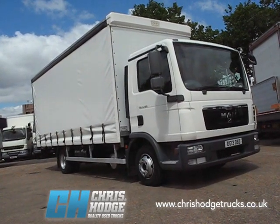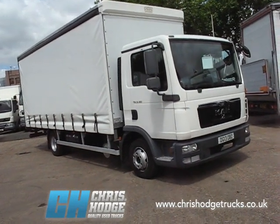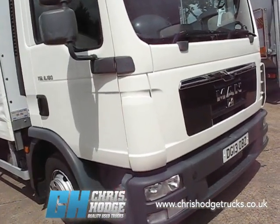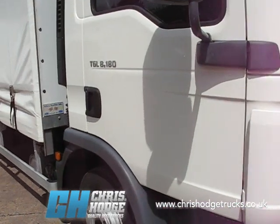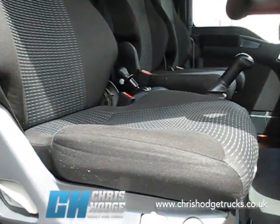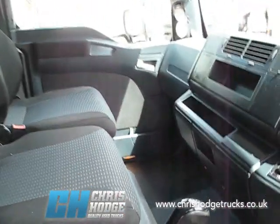Welcome back to Chris Hodge Trucks TV and it's 7.5 tonner time. Are you looking for a good quality pre-owned 7.5 tonner? Then why not take a look at this one — the MAN TGL 8.180, 180 horsepower, Euro 5. The TGL has one of the biggest 7.5 tonne cabs around. It's a three-man cab, and look at the build quality in there. They make them tough in Munich and they make them to last.